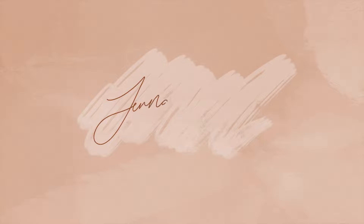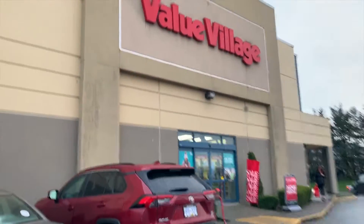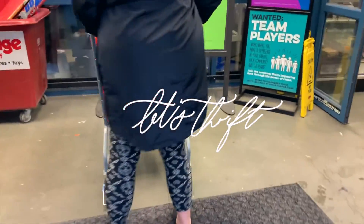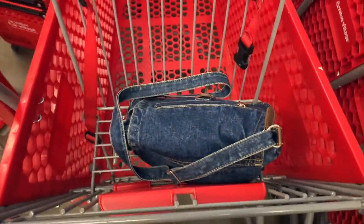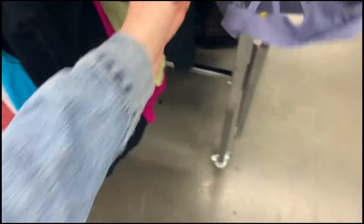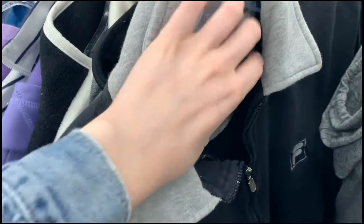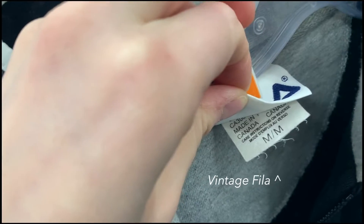Anyways, I believe my mom's in there waiting for me so let's go thrifting. Holy moly, you don't even know how excited I was when I saw all these shopping carts! After I got my cart, I went straight to the back racks and of course you know what I found — Calvin Klein and Lululemon. After I checked out all the back racks, I started looking in the sweaters. I was just feeling sweaters because it is starting to get cold here, so that's just what I gravitated to.